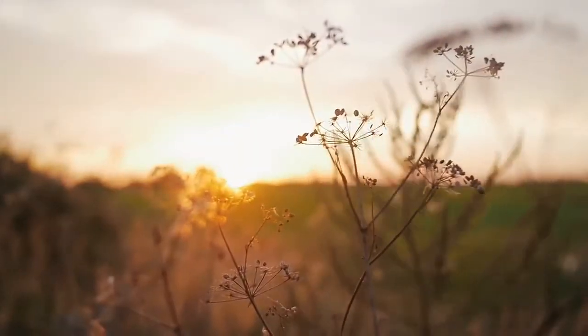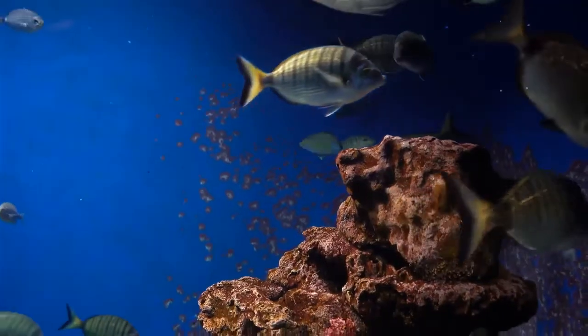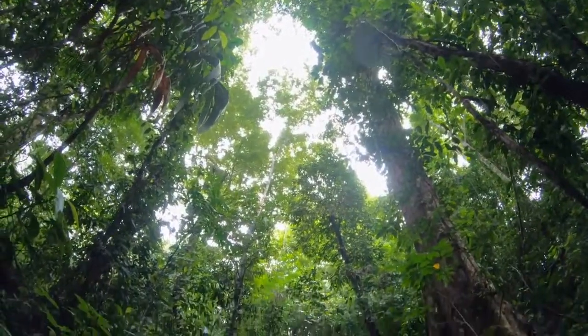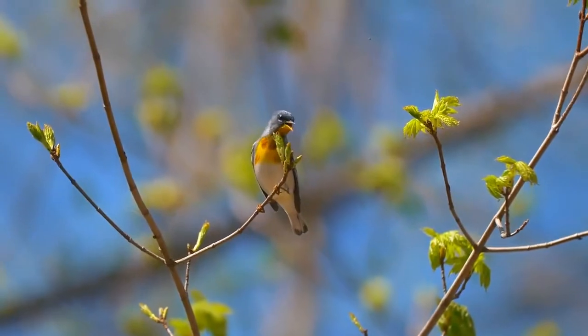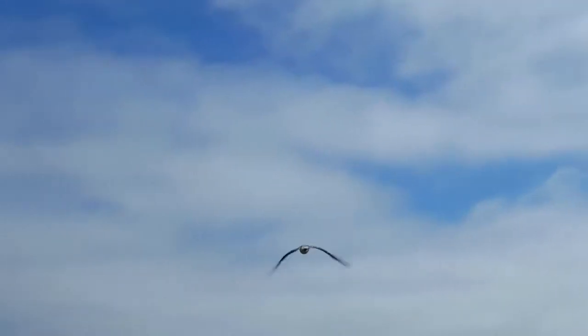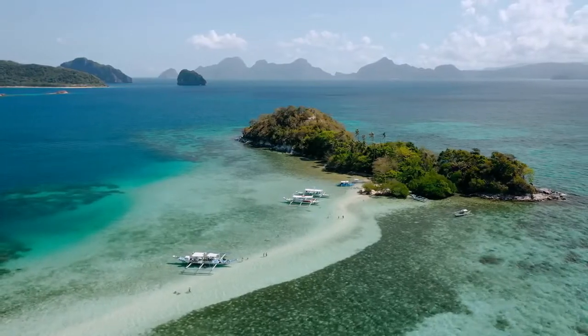For nature lovers, Watamu is heaven. The marine park offers a rich diversity of sea life. The nearby mangrove forests, as well as the Arabuko-Sokoke forest, host a wide range of bird species, including migratory bird species from across the world. There are also snake parks and butterfly parks.